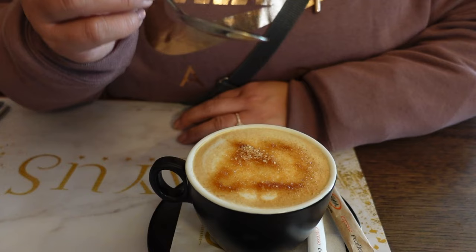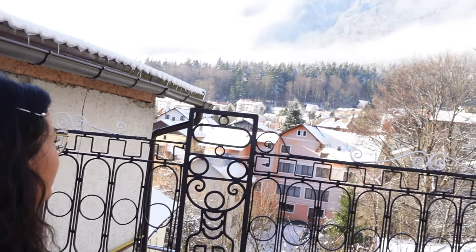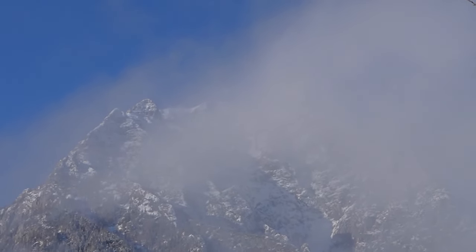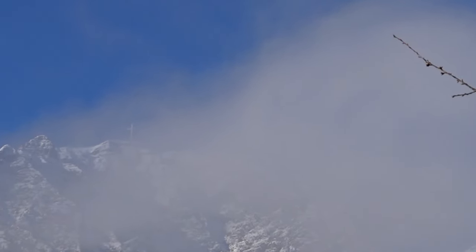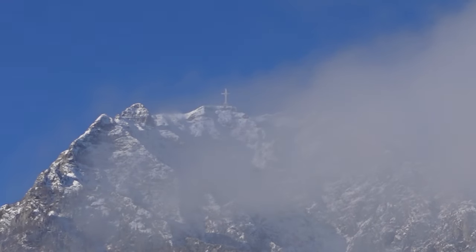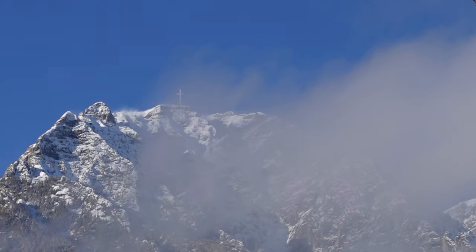Good morning everyone, we just finished checking out. We're grabbing a cappuccino and heading out to Brasov. We finally get to see the mountain view a little bit — looks like the sun is up and the fog is going away. There is a cross on top of the mountain dedicated to the heroes and freedom fighters of the country. When you get close it's super huge.